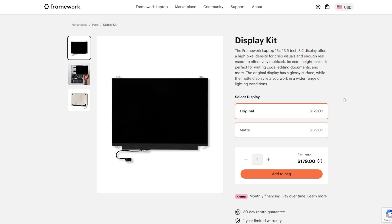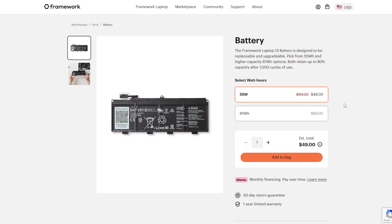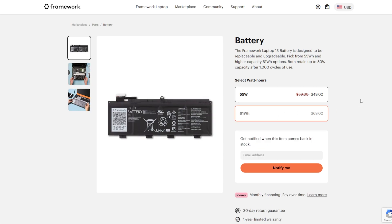In addition to the motherboard upgrades, original laptop users now have access to a matte display. Originally this was a gloss finish display, which is great for indoor use but not so much outdoors or in bright settings. They're actually switching the default over to the matte display, though you'll still be able to get the gloss display through their marketplace. They are also offering a 61 watt-hour battery, up from the old 55 watt-hour — roughly an 11% increase in capacity. It's the same footprint and fits in the same laptop, so as my battery eventually starts to lose its charge I can purchase a new and now larger battery and recycle the old one.